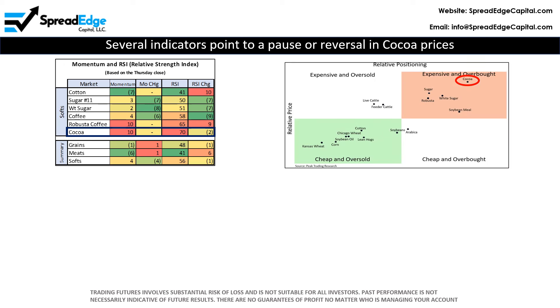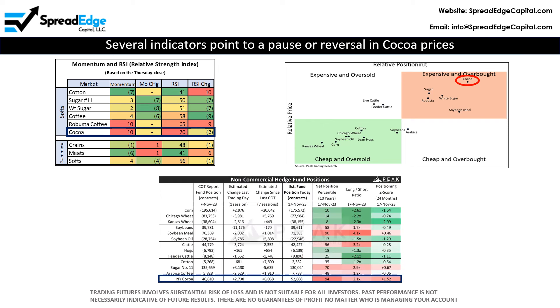In addition, Cocoa continues to be the most expensive and overbought market in the ag complex. Cocoa has been in the upper right quadrant for over nine months now. And finally, Cocoa has a 94 out of the maximum 100 net position percentile score for both non-commercial and managed money hedge funds. This is the highest among the agriculture complex and has been for the past several weeks.